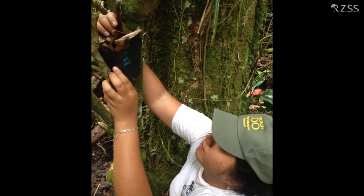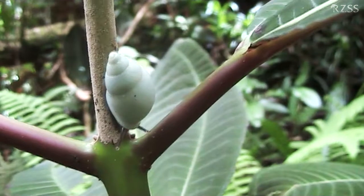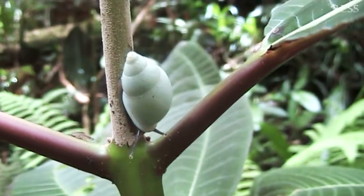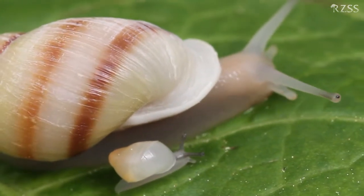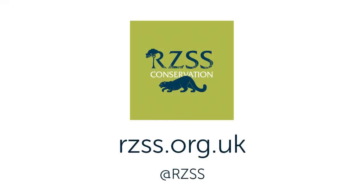Bringing a species back into the wild is a lifelong dream for anyone who's working in zoos and working in conservation. We all do this because we want to make a difference, and being able to reintroduce animals back out into the wild is that ultimate goal. Super exciting, super rewarding, and definitely the highlight of my career to be able to say we've reintroduced extinct animals back out into the wild, thanks to the project and the work that's gone on here at Edinburgh Zoo.